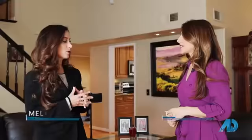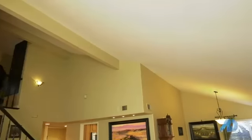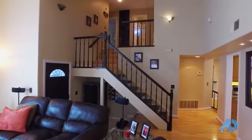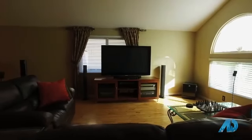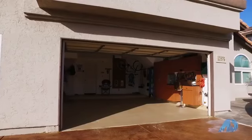We're in a beautiful four-bedroom, three-and-a-half-bath house that's almost 2,400 square feet. You can see vaulted ceilings, an open and bright floor plan, wood flooring, and dual pane Milgard windows. When we go out into the backyard, you have a beautiful pool and spa with a built-in barbecue.